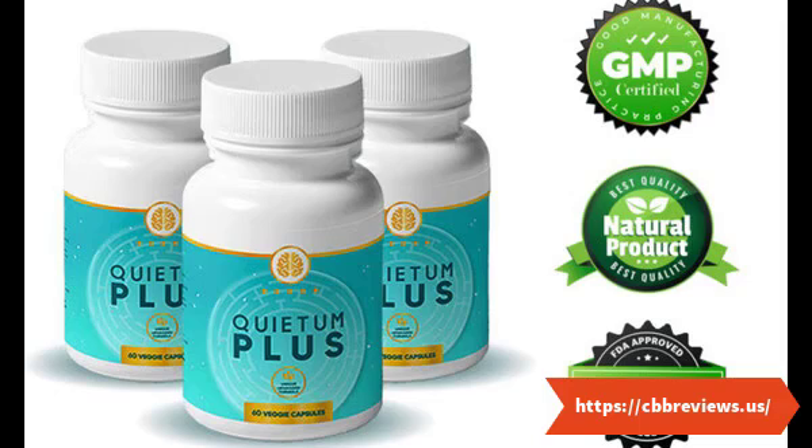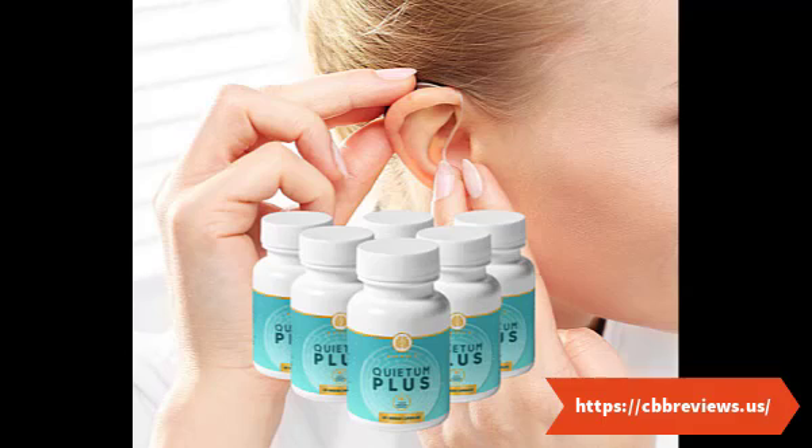Quietam Plus ingredients — namely fenugreek, L-tyrosine, Pacific kelp, motherwort, and others — work together to repair damages in the auditory canal while improving hearing ability. The anti-inflammatory and medicinal value of the ingredients also provides the necessary vitamins and nutrients needed for body functioning, while the antioxidant properties aid in improving hearing sensation.